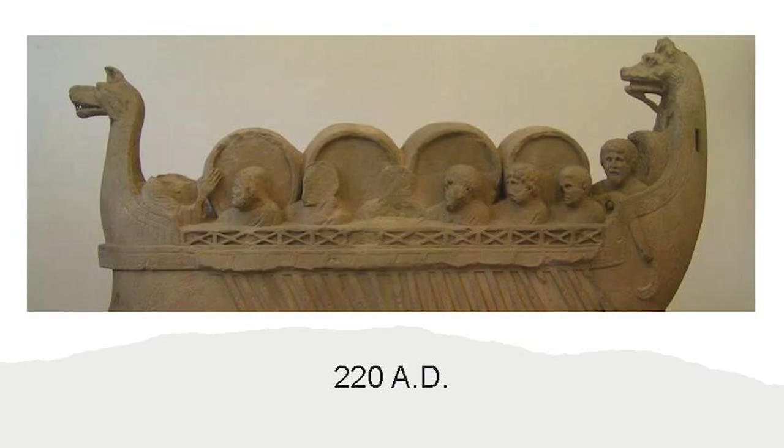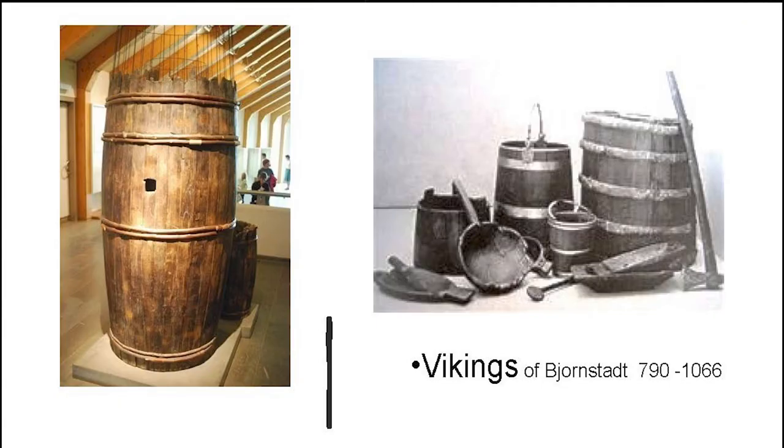This is from around 300 AD. Without barrels we wouldn't have had exploration or any kind of nautical warfare — they needed potable water and food on the boat. These simple rudimentary barrels were pulled out of a Viking ship that they found and were in pretty good shape.